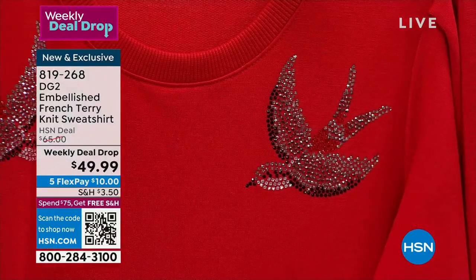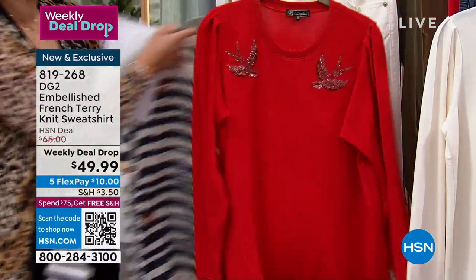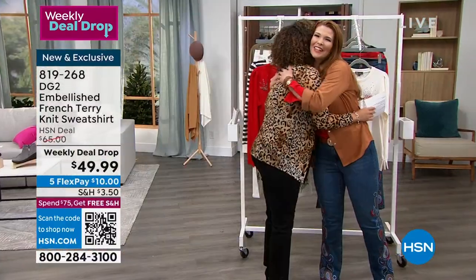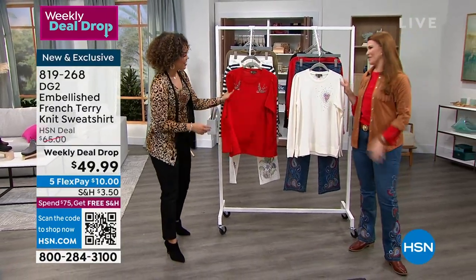Extra small to 3X is your sizing. Sarah Tim, the brand ambassador for DG2, is joining us. Hey, my girl — aren't they so cute? I love that you're channeling some Valentine's with your girl, right? With the little earrings — that's the perfect little accessory for this.